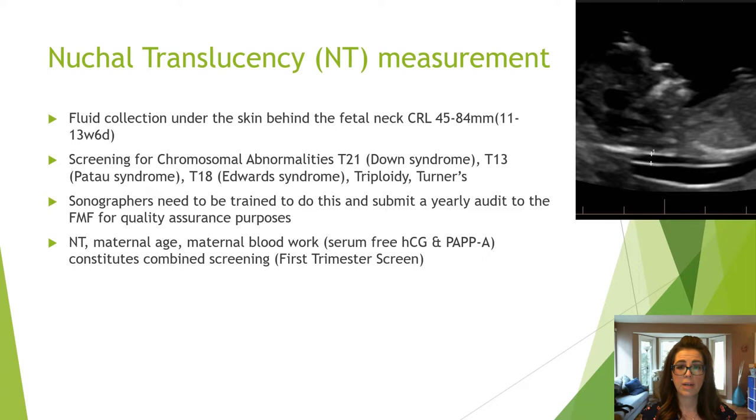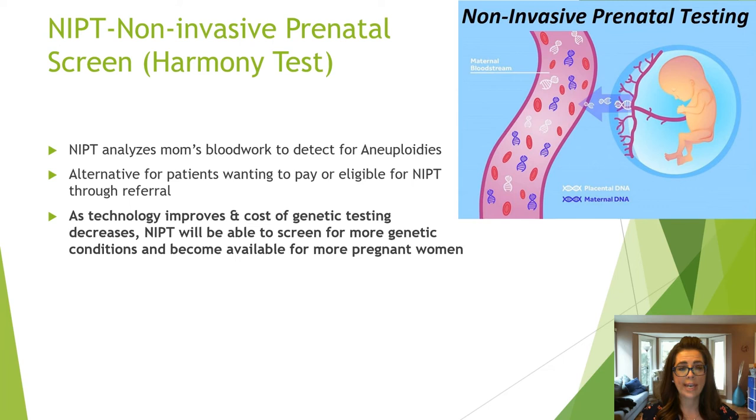The nuchal translucency measurement is the fluid collection behind the fetal neck that screens for aneuploidies and other chromosomal conditions, as well as congenital heart defects. Sonographers need to be trained and submit a yearly audit through the Fetal Medicine Foundation to maintain their certification. Nuchal translucency, maternal age, and blood work constitutes the first trimester combined screening.